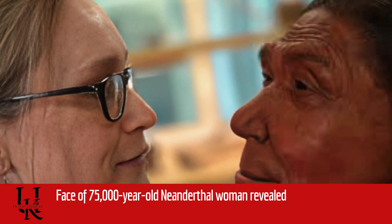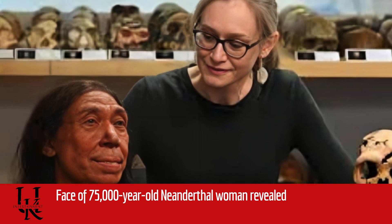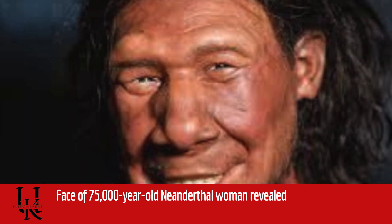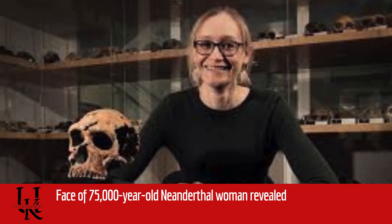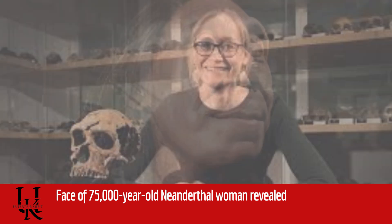The team is pretty sure she is a she. Pelvic bones would help the determination but those were not recovered with the upper part of the body. Instead the researchers have relied on certain dominant proteins found in the tooth enamel that are associated with female genetics. The slight stature of the skeleton also supports the interpretation. She probably died in her mid-forties, indicated again by her teeth, which are worn down almost to the roots.